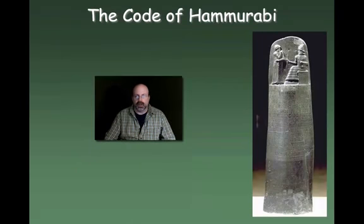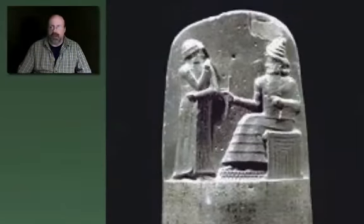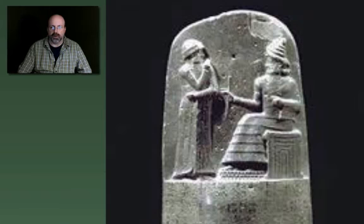The most famous contribution from Babylonian society that would have come from Hammurabi is his code — the Code of Hammurabi. This is actually a picture of the code on the right here. It had 282 laws that regulated economic, social, and moral affairs. So the Code of Hammurabi is essentially a legal code, carved on a stone stele — a big stone tablet — placed in the middle of the city where everybody would be able to read. This image at the top of the stele is considered to be one of the only images of Hammurabi that may exist.